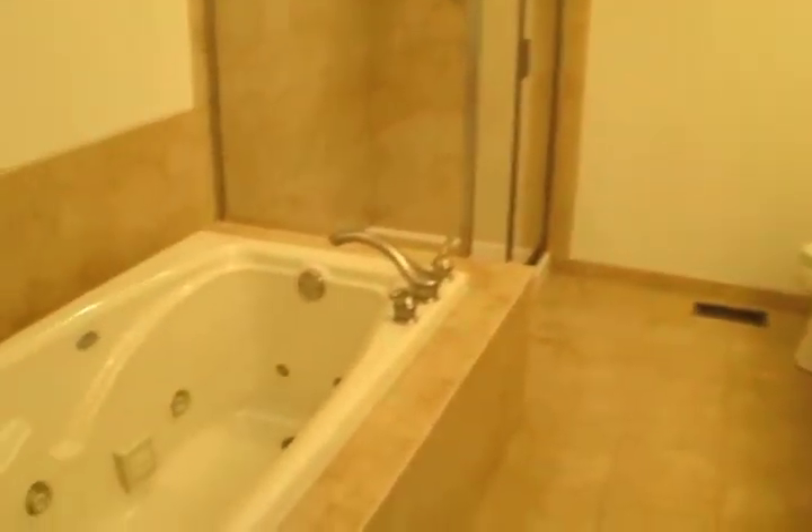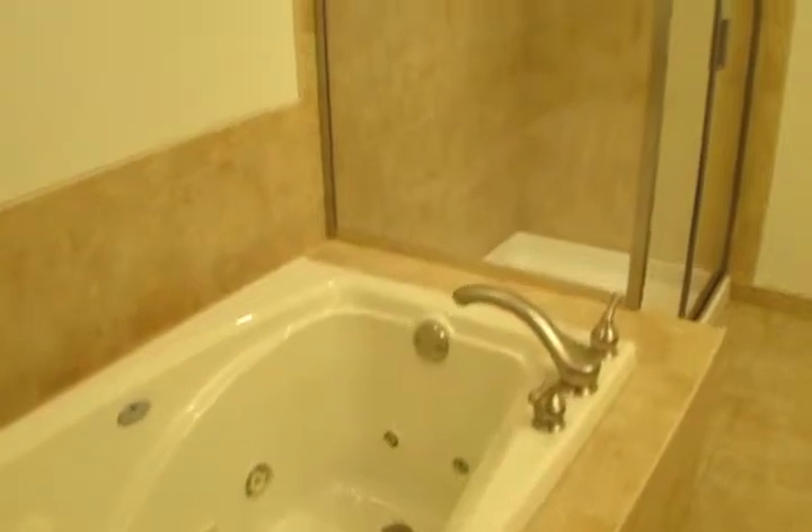The generous bathroom is highlighted by an oversized shower.